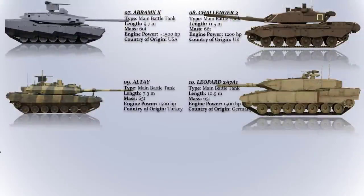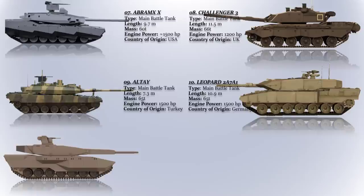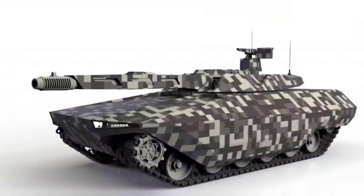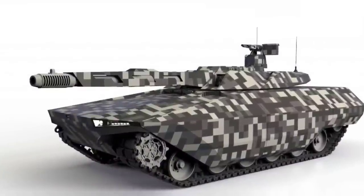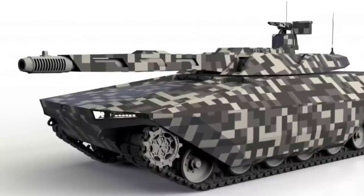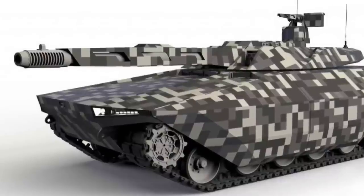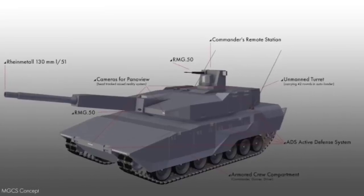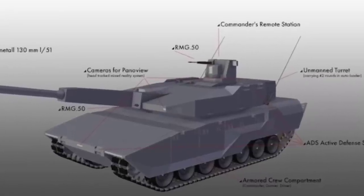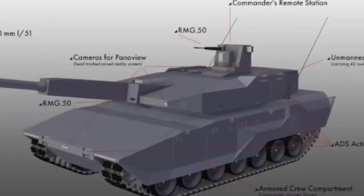Main Ground Combat System (MGCS). The Main Ground Combat System is a project by France and Germany, ongoing since 2012, to replace their currently deployed Leopard 2 main battle tanks. Deployment of the new vehicles and systems is scheduled for 2035 with full operational capability to be achieved by 2040. The MGCS will provide increased collaborative combat capability that will require a drastic update of current operational concepts.